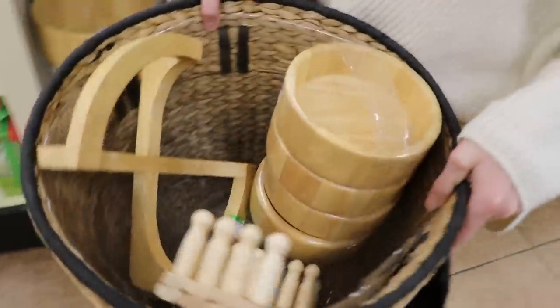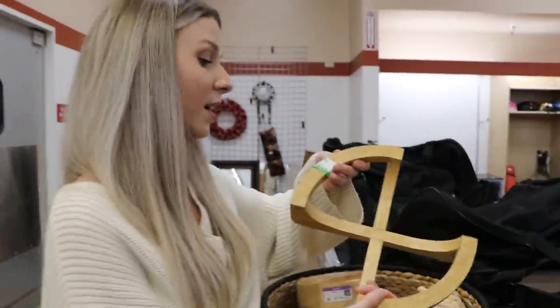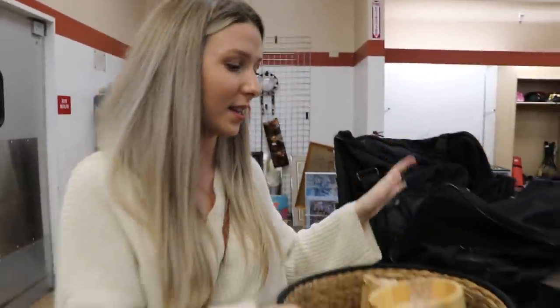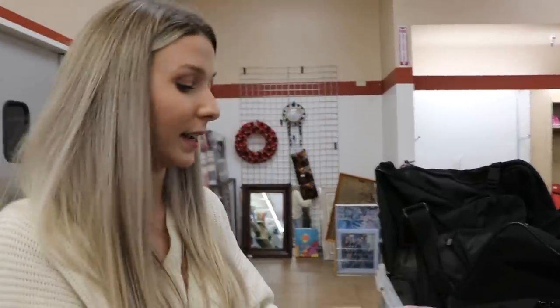Everything here is the same wood shade — I think I need to add in some colors. But I think we found everything I want from this thrift store. $27 is going to be our grand total — we're getting all of this for under $30. I'm going to try one other thrift store down the road to see if there's anything else, maybe cool pillows or a unique rug.